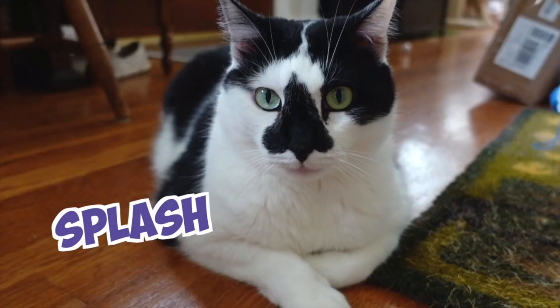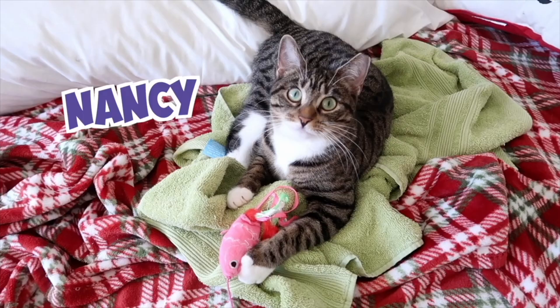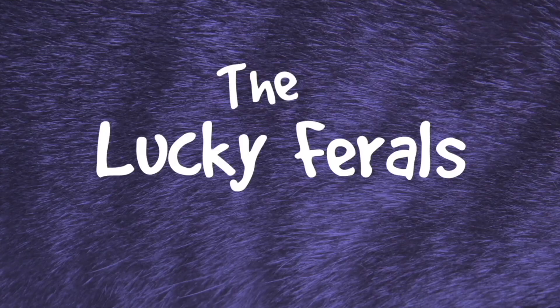Stella, Splash, Simba, Boo, Sammy, Richard, Nancy, Goldie, Ziggy, Ringo, Eva, Hydrox, and Ditto — the lucky families.